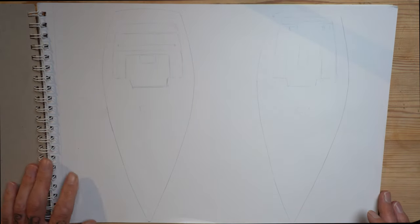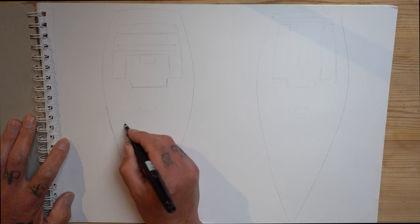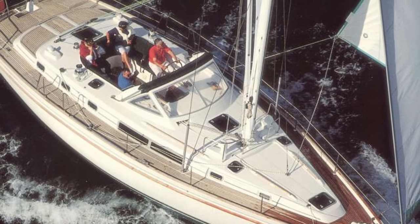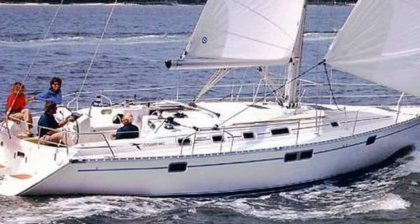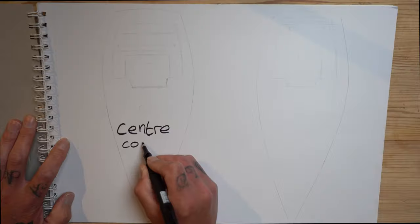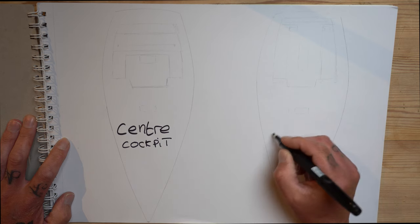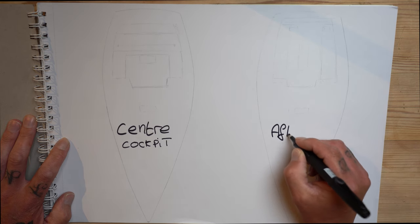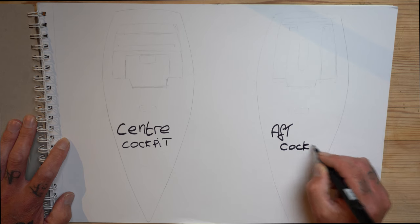So the pros and cons of a centre cockpit versus an aft cockpit. I've done some sketches to help better explain this. Obviously these are just our thoughts and findings after researching this. For reference, the boat we have used for the images is a Beneteau 44. It makes for easy comparison because this particular boat, of the same age, exists in both the centre cockpit and the aft cockpit versions, so visually it's much easier to do a direct comparison and the mast position is in the same area.